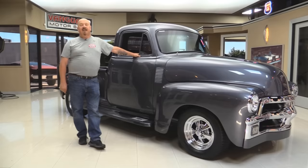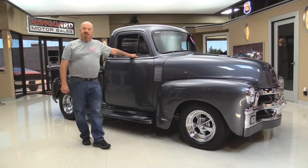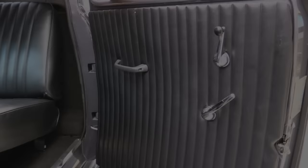Now at Vanguard Motor Sales, we're not consignment dealers. That means we spend the time to check these cars out before we buy them. We have over 175 cars in stock and we own each and every one of them. Now let's check out this interior.